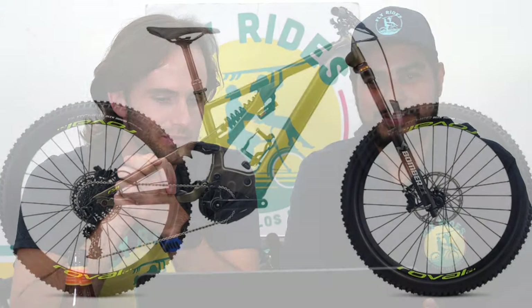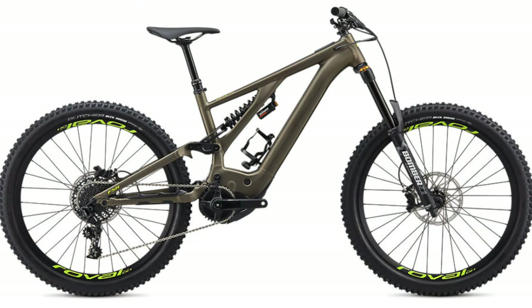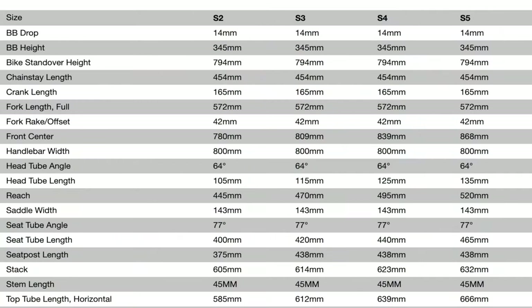All Kenevos are going to have 27.5-plus tires, 27.5 by 2.6 Butchers. Just like last year, it's going to have 180 millimeters of travel. This year they're changing the sizing — instead of small, medium, large, extra large, they're going to have geometry-based sizing: S2, S3, S4, and S5. The S2 is for people 5'2" to 5'8", S3 is recommended between 5'5" and 5'11", S4 is between 5'8" and 6'2", and S5 is 5'10" to 6'4". There's a lot of overlap between sizes, so make sure you get sized up properly at a good Specialized shop.